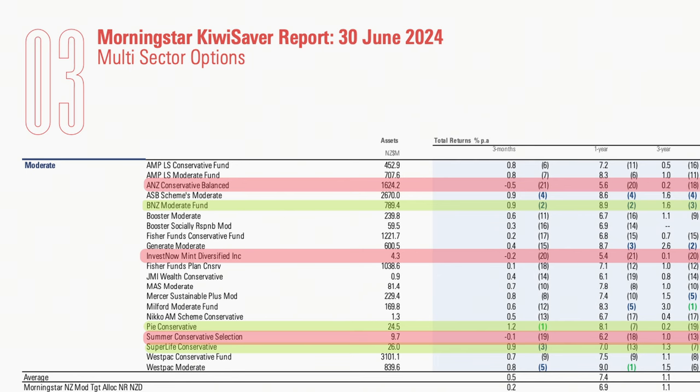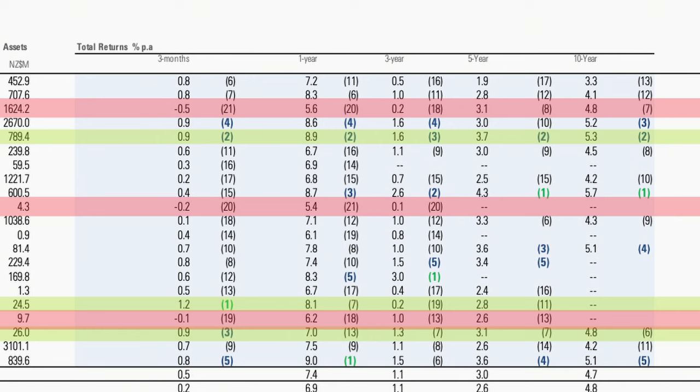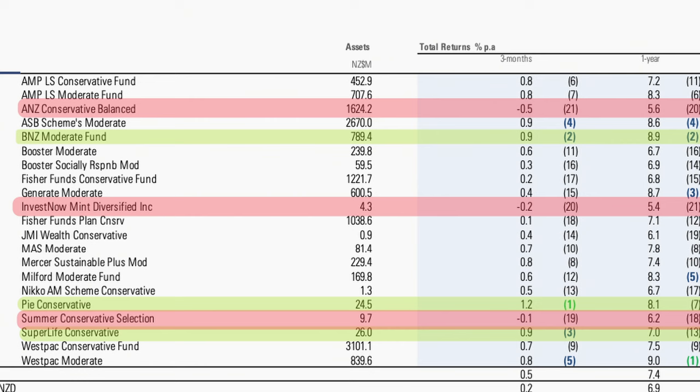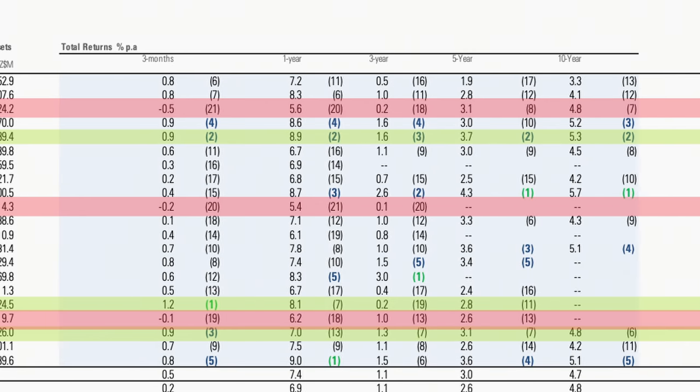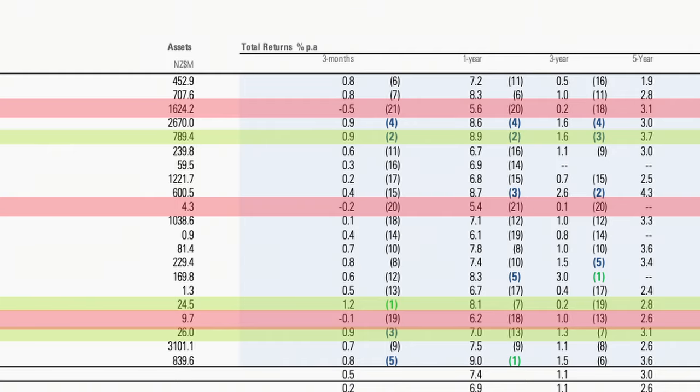Next are the moderate funds, with 21 options. PI Funds came out on top with a return of 1.2% for the quarter, though their returns vary when looking at 1, 3 and 5-year timeframes. Second was BNZ at a healthy 0.9% — unlike PI Funds, BNZ's moderate fund is consistently in the top three for every time period from three months all the way out to 10 years. Third was Superlife, followed by ASB and Westpac, all above 0.8%. At the bottom were ANZ, a consistent underperformer, and InvestNow, which has been poor out to three years in this category.